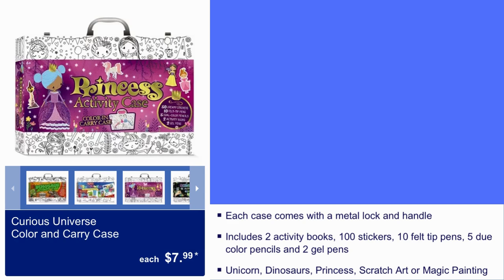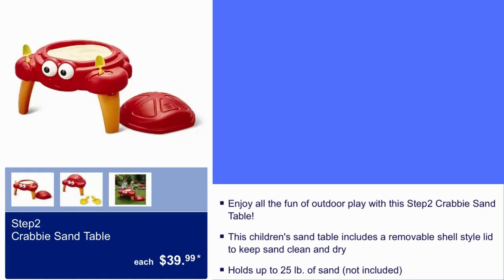Curious Universe Color and Carry Case is $8. Step 2 Krabby sand table for $40. It holds up to 25 pounds of sand, which is not included.